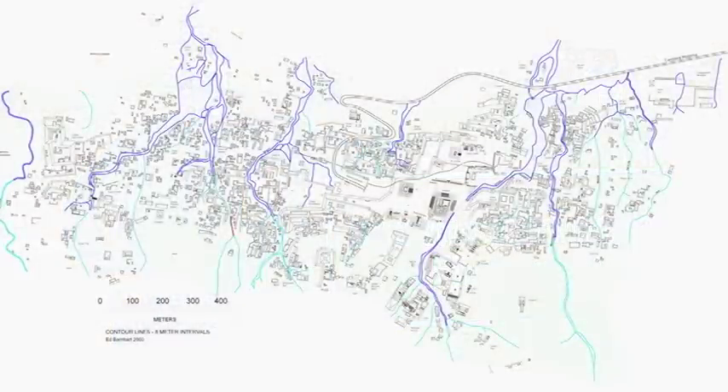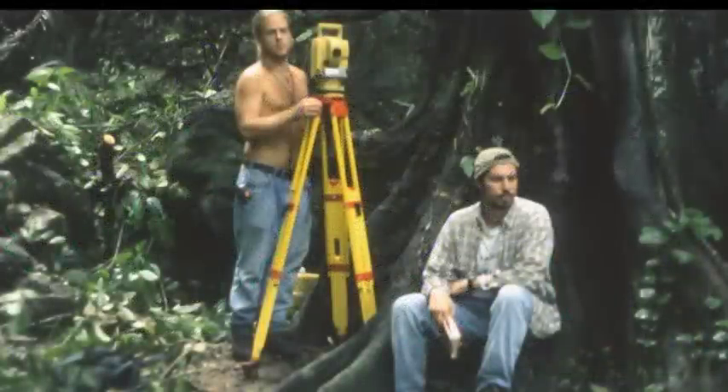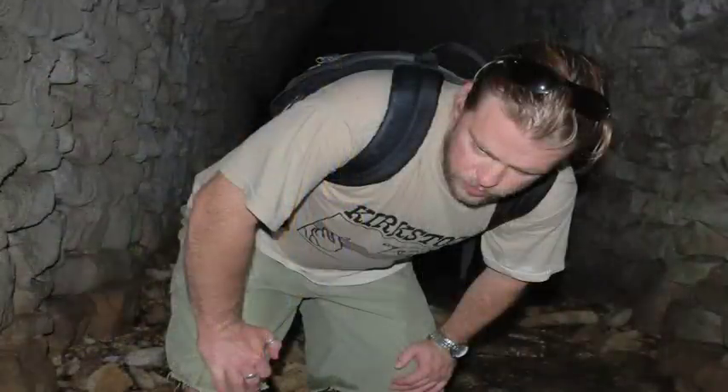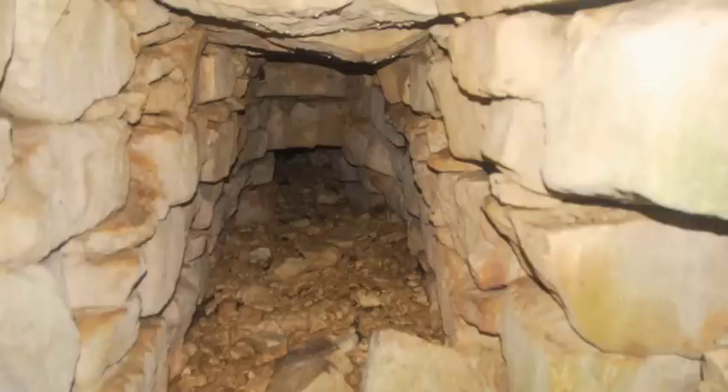This is a map of Palenque created by Ed Barnhart. As an undergrad, I went down there to volunteer. While making this map over a three-year period, we kept finding very peculiar water features, and I was very excited about it. I started trying to locate every water feature I could and ended up stumbling on top of the one out in the Pietras Bolas, which turned out to be a water pressure system and the earliest one known in the new world.